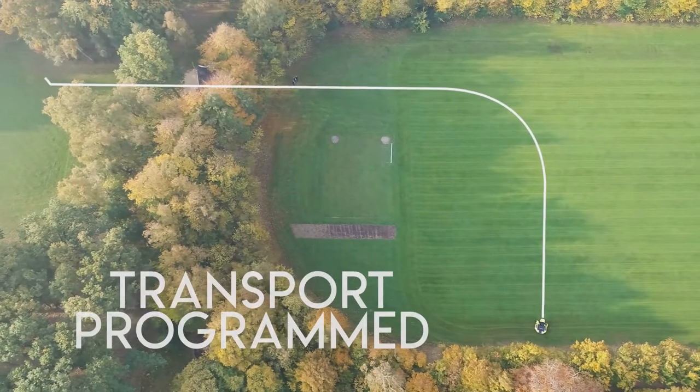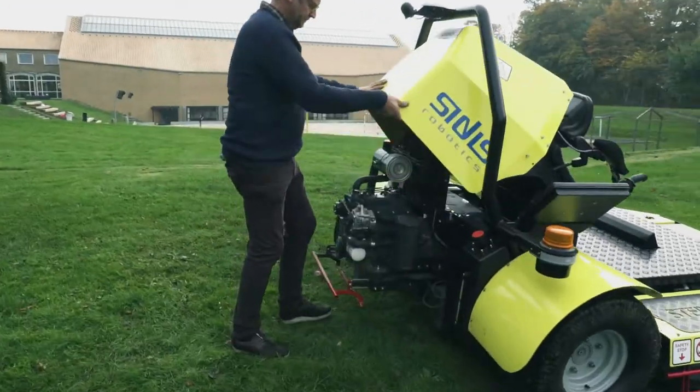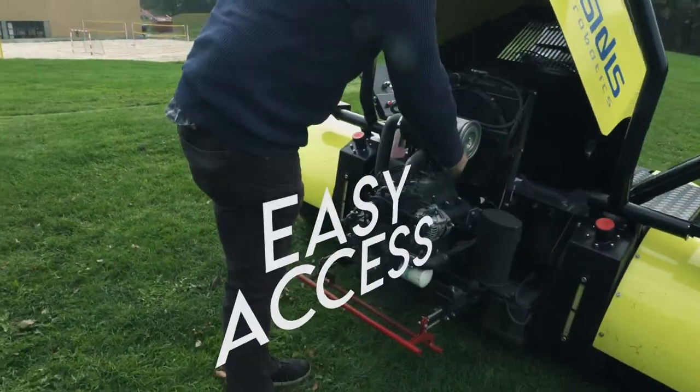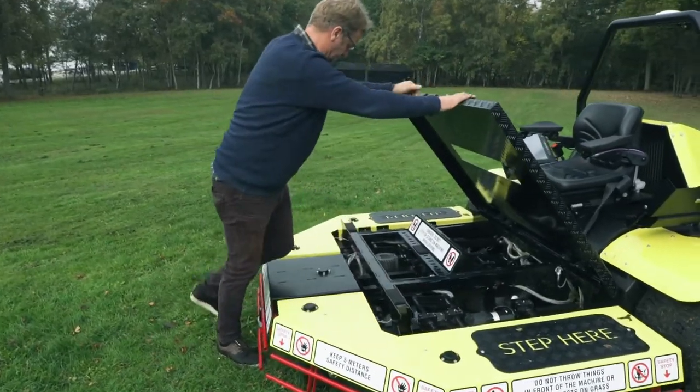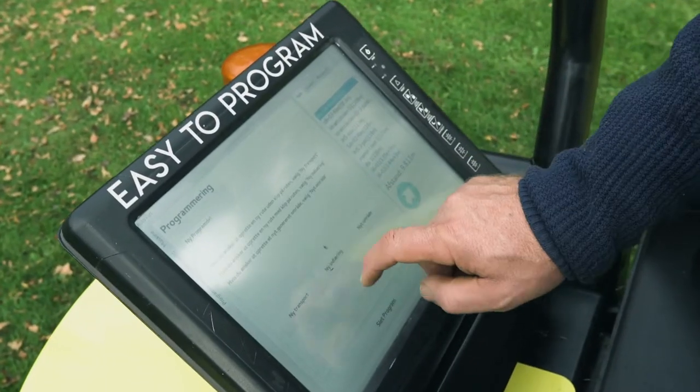Transport programming tells the Cobot to go to the next task. Easy to program with or without obstacles.